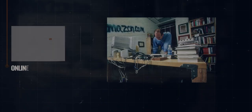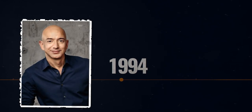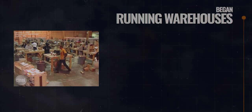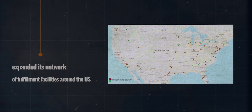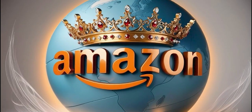Can you believe Amazon started as an online bookstore back in 1994 thanks to Jeff Bezos? By 1999, they were already running warehouses to supercharge logistics and keep up with their growing customer base. By the early 2000s, they were expanding fulfillment centers all over the U.S. for speedier deliveries and happier customers, setting the stage for a logistics empire that would span the globe.